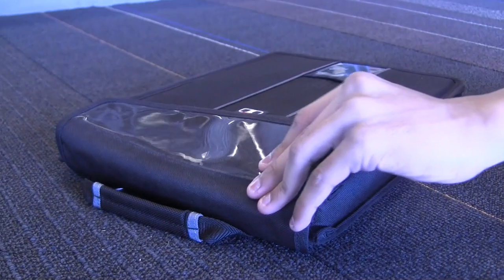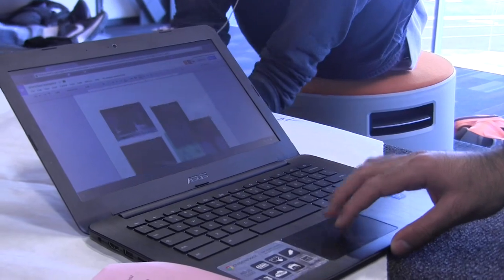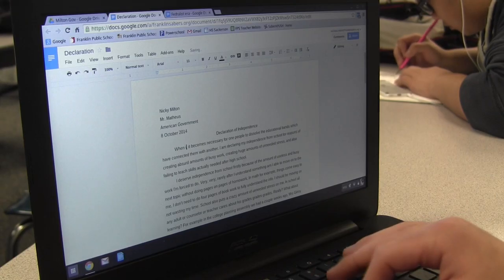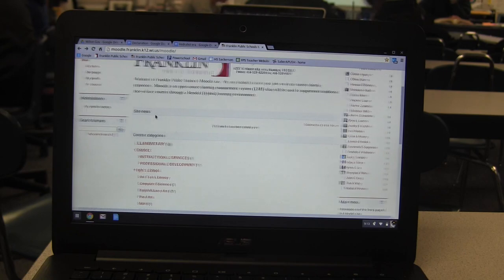Textbooks have become a bit more irrelevant because by the time they're published they're already outdated. By having things digital, it remedies this problem by always having the most current answer, the most current research, the most current curriculum for students. Students will be accessing a variety of different information and services with the new laptops through Google Apps for Education. The district's learning management system for blended and online courses coming in the next couple of years is Moodle.